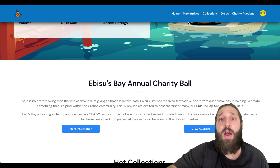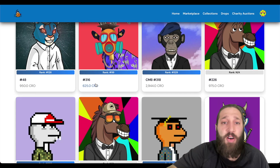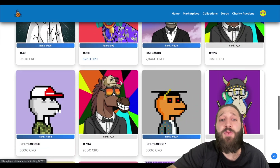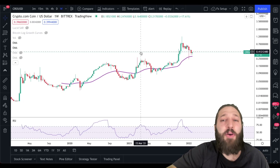I also wanted to touch on NFTs. Abyssus Bay marketplace is one of the largest Chronos NFT marketplaces right now — you can see the volume, sales, and buy NFTs there. NFTs are exploding so I figured I'd add that in.